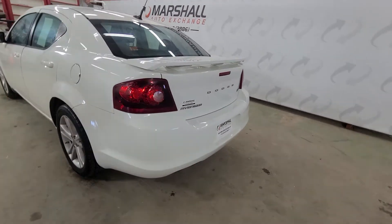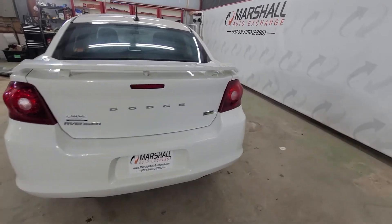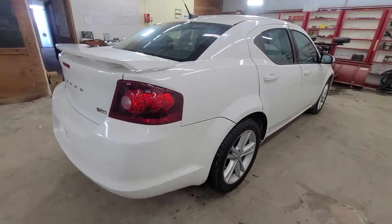It is a sedan, so it's going to get good fuel economy. Cosmetically, it's in nice shape. A couple of minor dings and scratches on it, which you'd expect, but all in all, really nice rig.